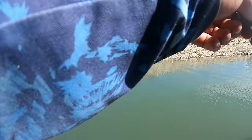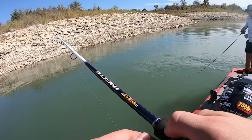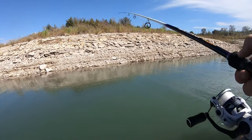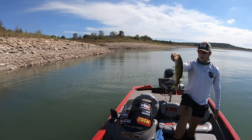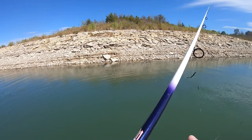Got one! Nice, on the chatterbait - heck yeah dude, good fish! Mid-sized one - it's a good little start right there. About one and a half pounder, maybe a little under, he's a little skinny. One and a quarter, yeah. It's a pretty fish though - that clear water and all the hydrilla give them those beautiful colors.